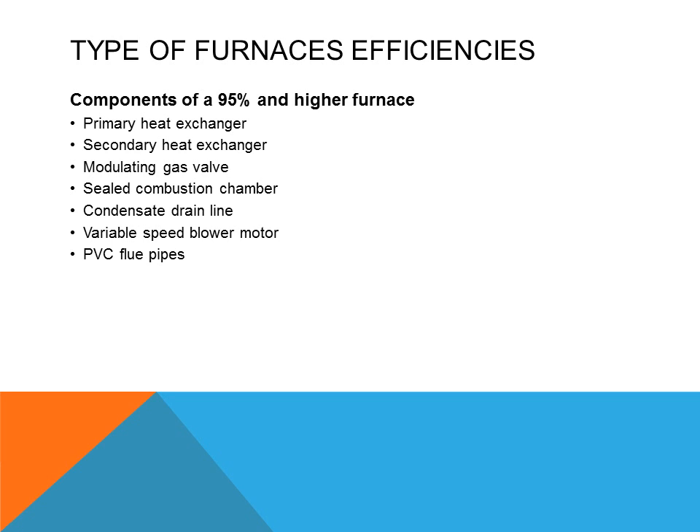Instead of going into the chimney, it will vent the flue gases through the outside wall.